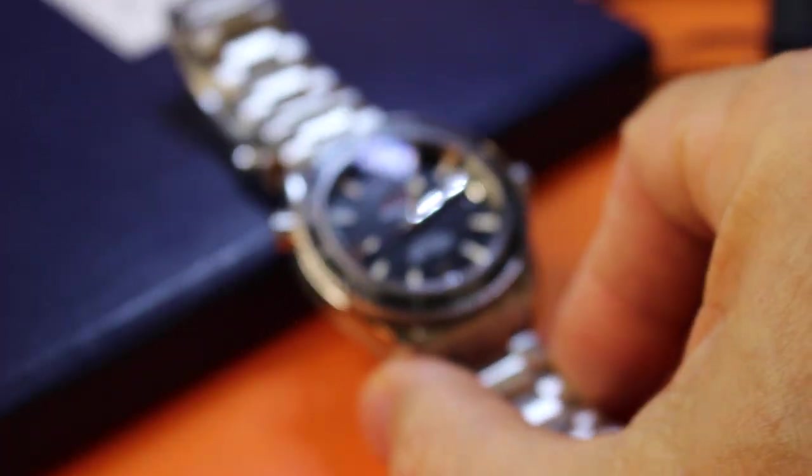Beautiful watch. I've been wearing it pretty much nonstop since I got it.